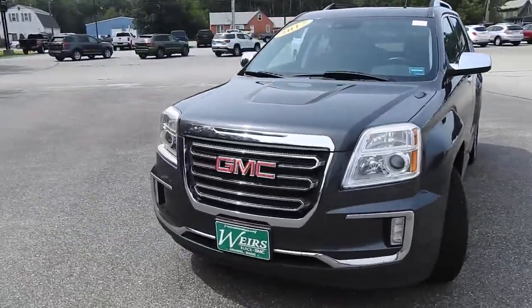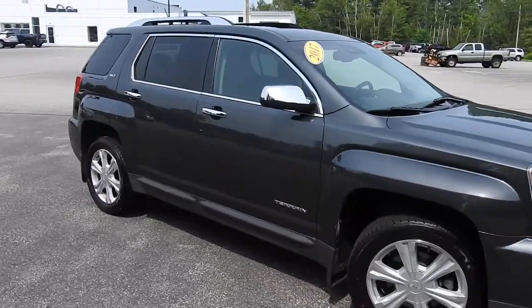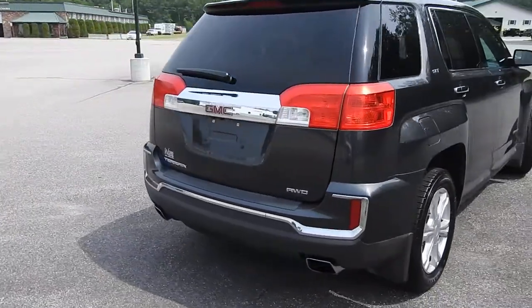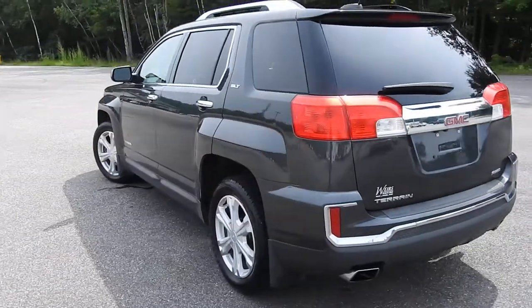Good afternoon here at Weir's Buick GMC Route 1 in Arundel, Maine. Just doing a quick walk-around video on this 2017 GMC Terrain SLT all-wheel drive that we have here on the lot. This vehicle is still available — it was a recent trade. It does have a little over 67,000 miles on it.